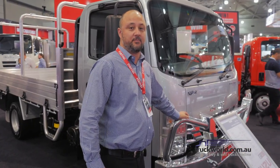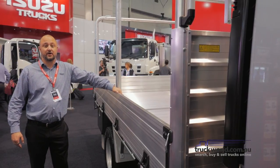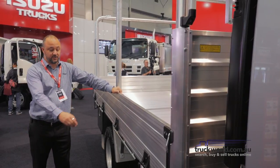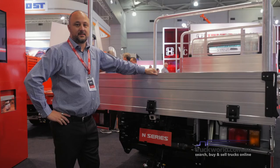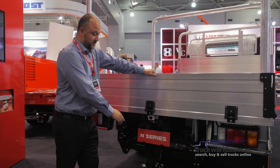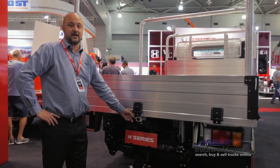We have an Isuzu designed bull bar which has been manufactured in Australia. Out the back we have an Australian designed aluminium tray with heavy duty step, ladder rack and toolbox. This vehicle is also fitted with an Isuzu 3.5 tonne rated tow bar and reversing camera as standard.